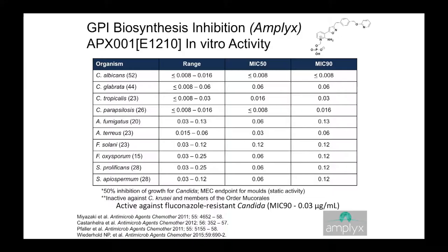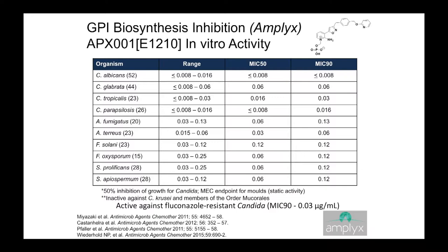The Amplyx drug, previously developed as E1210, has good activity against many species with very low MICs, including for Fusarium and Scedosporium. In vivo studies have looked at this compound in Candida, Aspergillus, and Fusarium with good results. It has activity against resistant Candida albicans as well as Candida auris. Phase II trials for Candida as well as molds are in development.